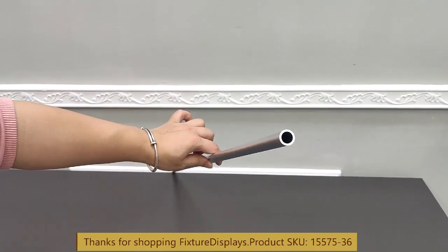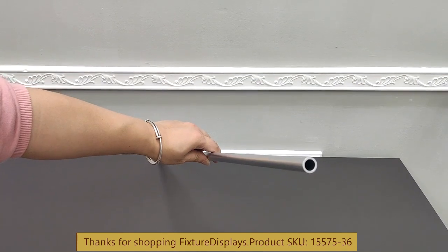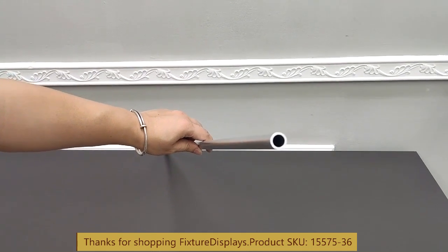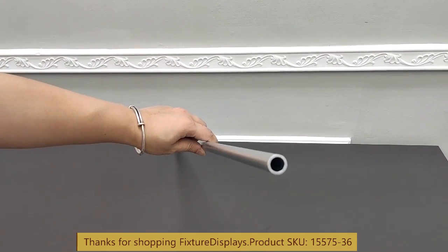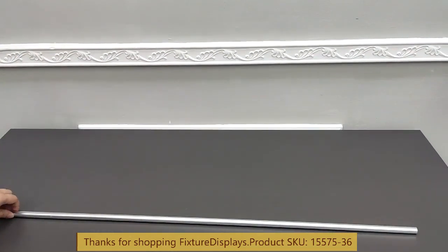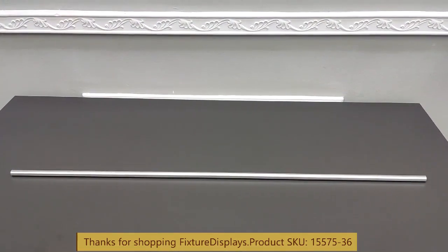The wall thickness is 1.5 millimeters — that's a pretty healthy thickness that is sufficient for a lot of applications. In addition to this diameter, we also have other diameters and lengths. Feel free to browse fixturedisplays.com for other choices.